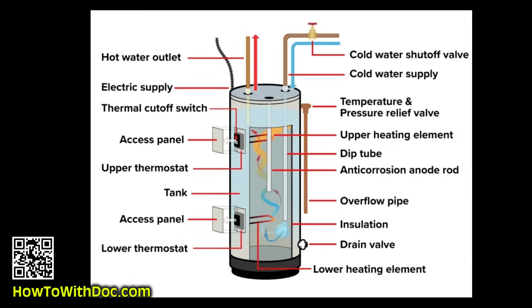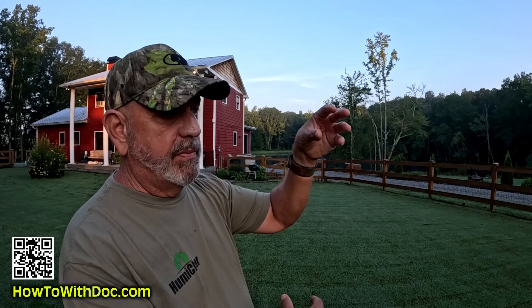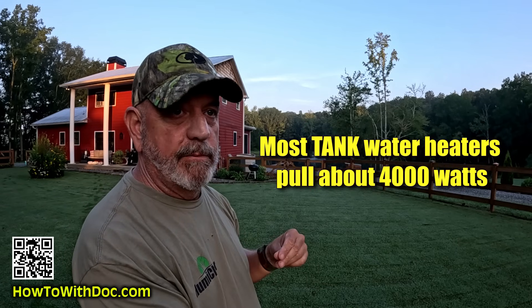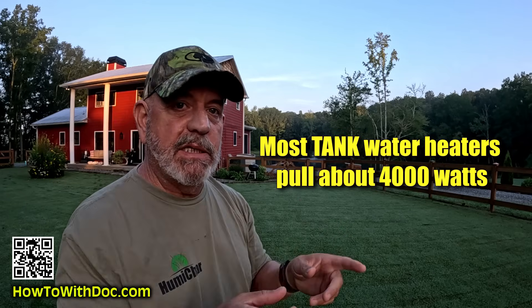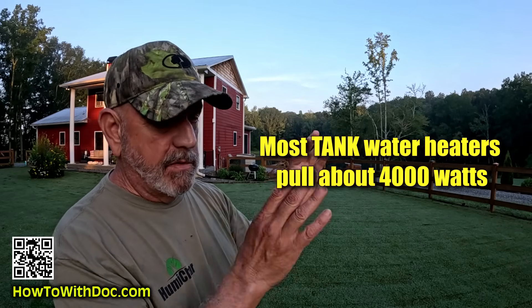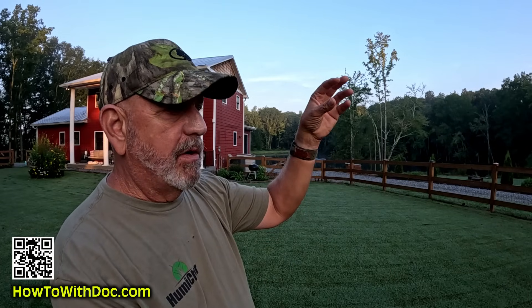A regular tank water heater has an upper coil and a lower coil — most of them work this way. The upper coil fires off first; mine is 3,800 watts, and it superheats the hot water while someone's running a faucet. Once that water starts to cool, the upper coil shuts off and the bottom one turns on, and that hot water rises to the top. The coils only fire one at a time. So I'm using 3,800 watts on that heater.